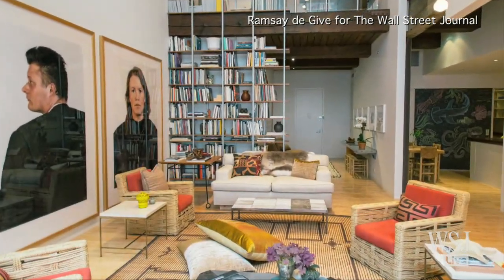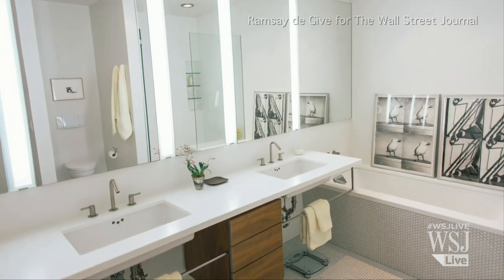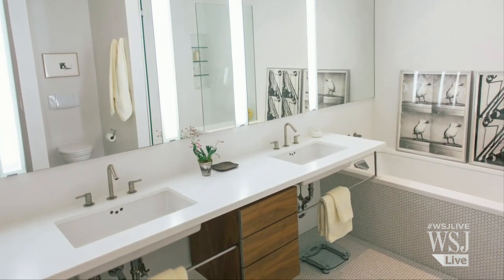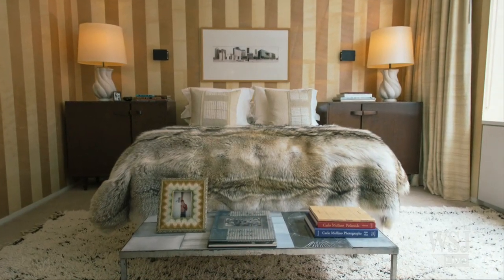It's got huge ceilings — 22 feet high ceilings in the living room. It's got a two-story custom-built bookcase, and long drooping curtains in the living room. Everything is about height, height, height in this apartment.